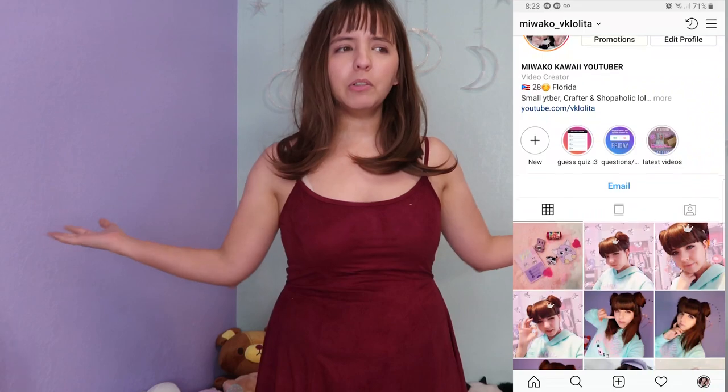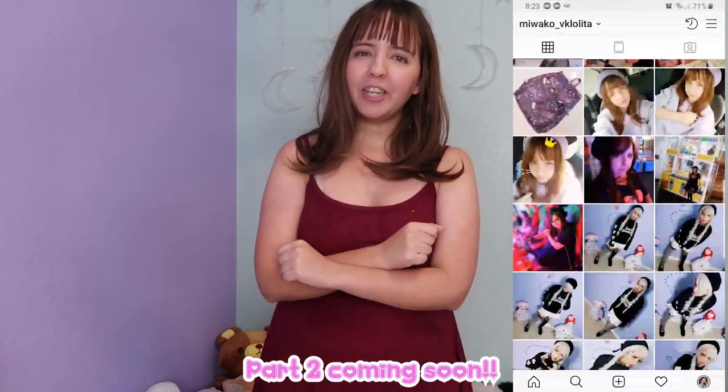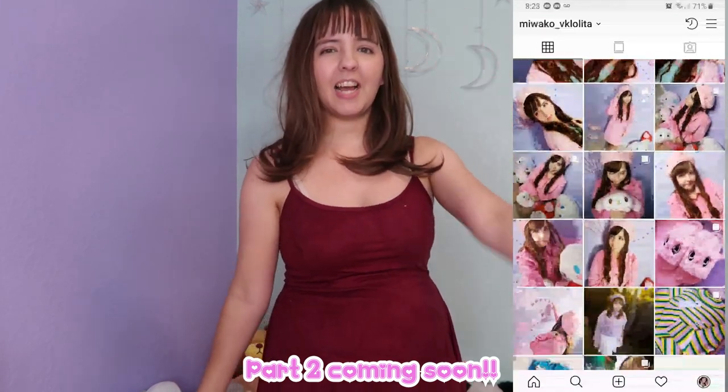So guys, this is everything for today's video. Thank you very much for watching! If you like these big big hauls, let me know in the comments below. Do you love Mori girl fashion? Do you want me to keep doing Mori girl videos? Anything you want to say, leave it in the comments below. Thank you very much for watching and I hope to see you guys next time — take care, bye bye!